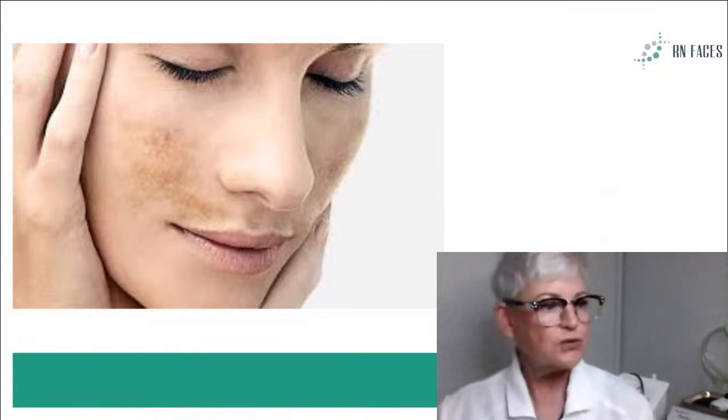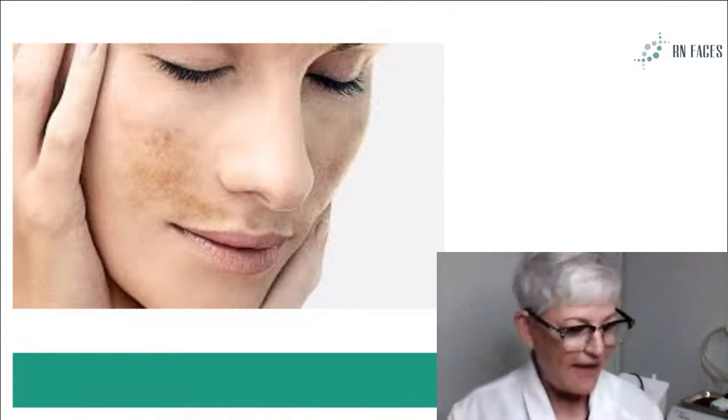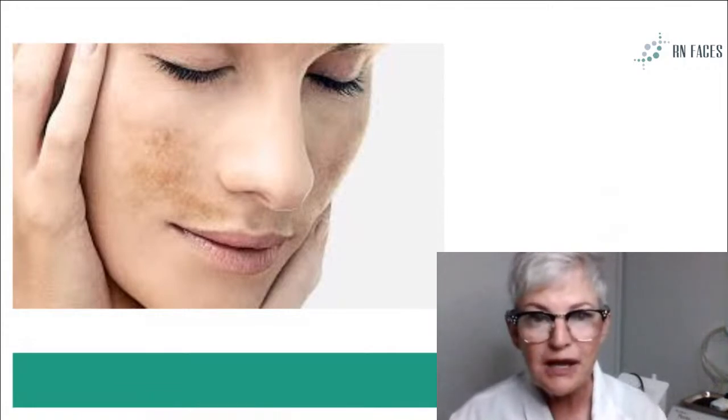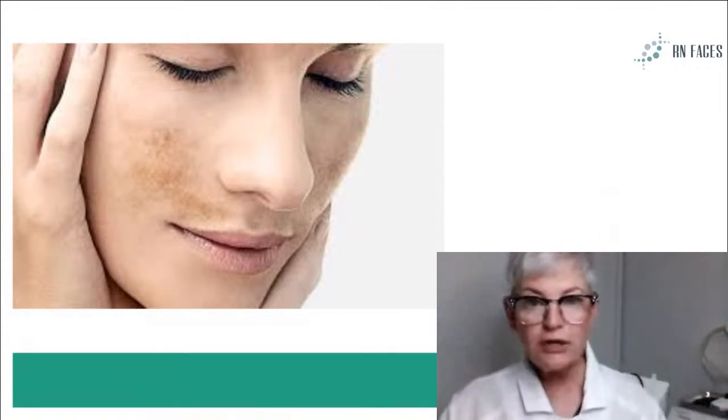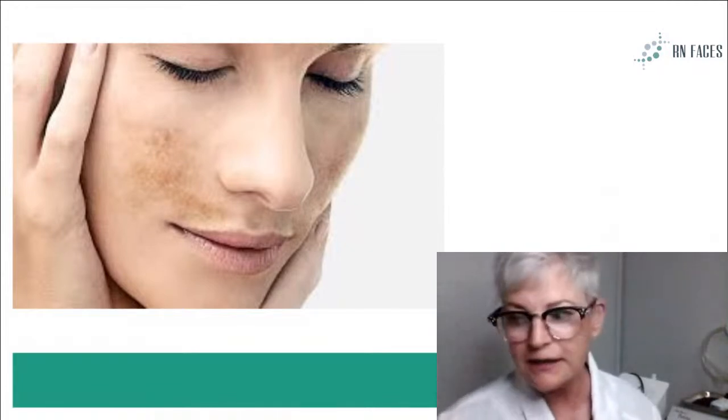Anytime you see uneven brownness in the skin, hit the skids and look with your derm light. Take a good full look at your client before you treat them with any heat-related treatments.